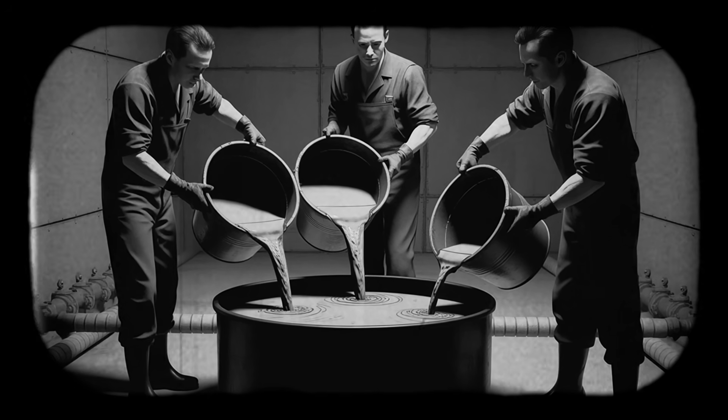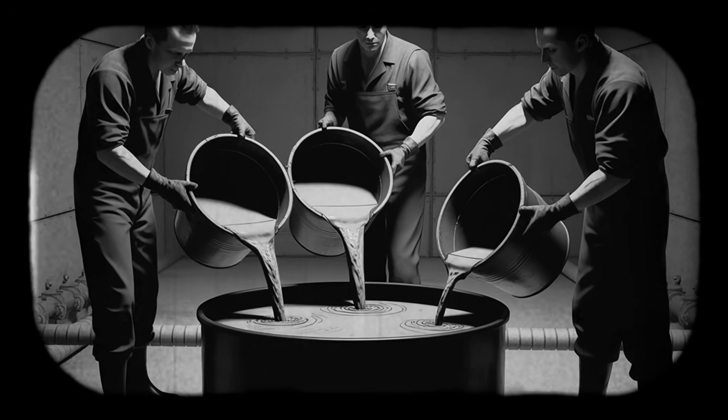The operators had added roughly seven times the specified limit for the tank. Seven times. In nuclear chemistry, that kind of deviation doesn't just bend the rules – it shatters the fundamental physics that keep atoms stable.